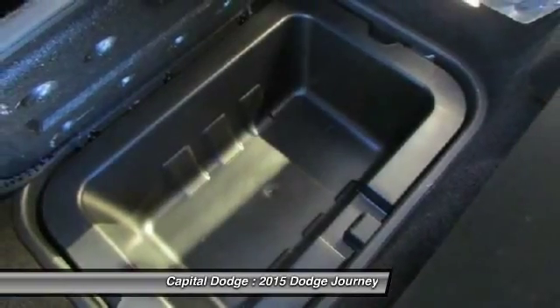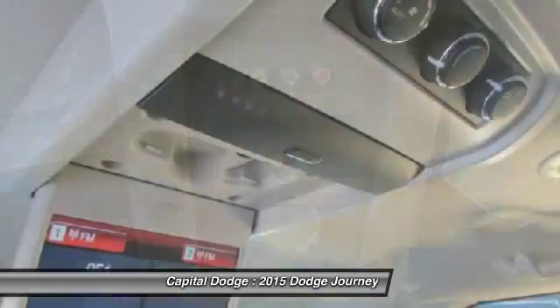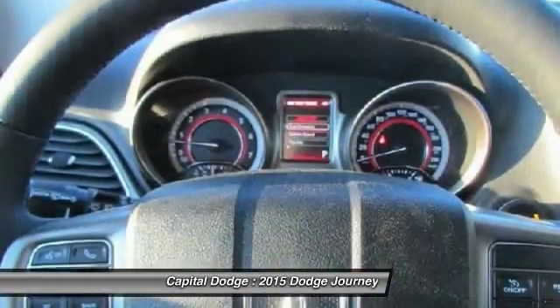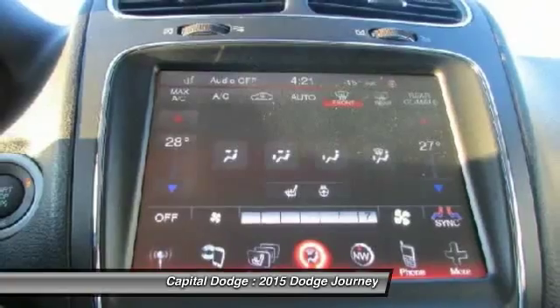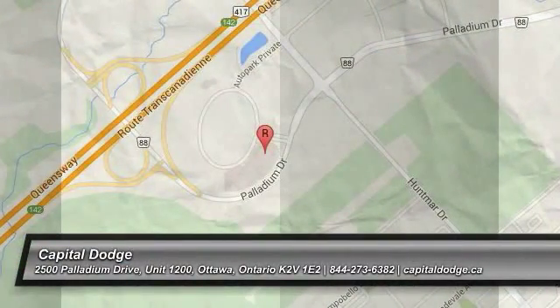Wouldn't you look great in this vehicle? Stop in today and see for yourself. Have a great day. Thank you.